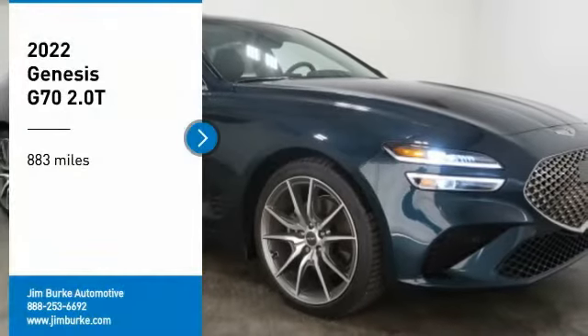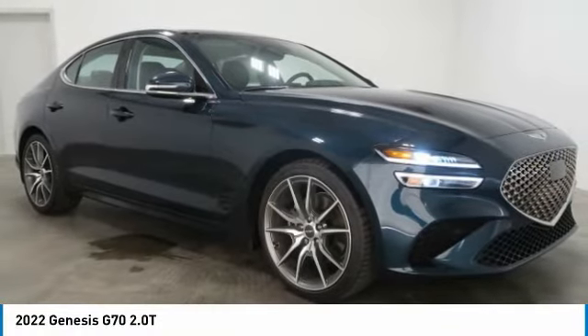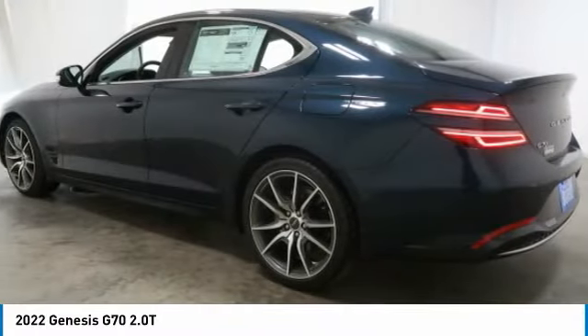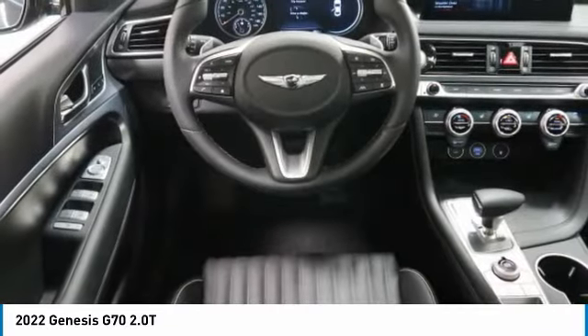Take a ride in the 2022 Genesis G70. Impressive engine performance and exquisite handling push the Genesis G70 to the front of the pack. Fully integrated technology, off-the-chart safety features, and the luxurious interior and exterior styling of this vehicle all distinguish it from the rest.